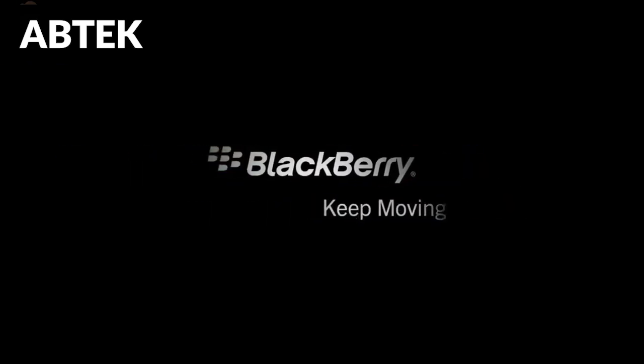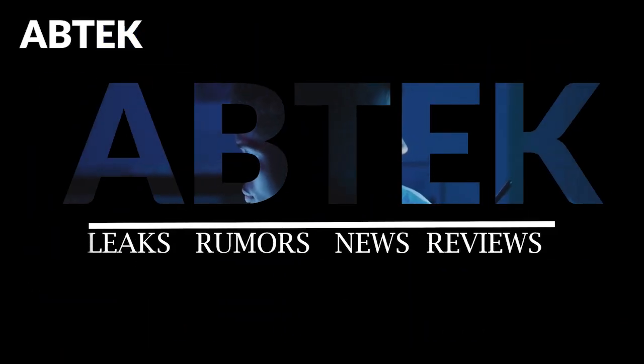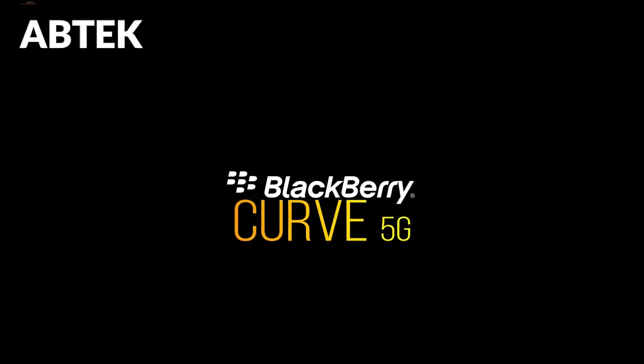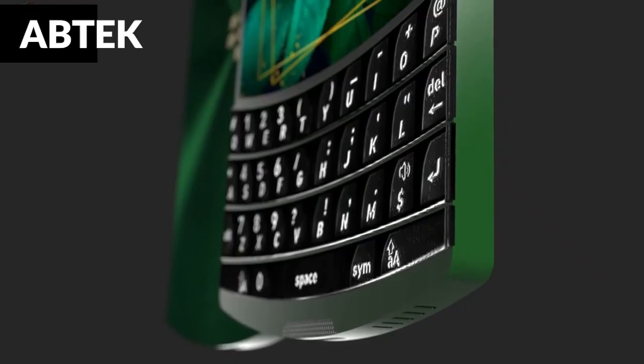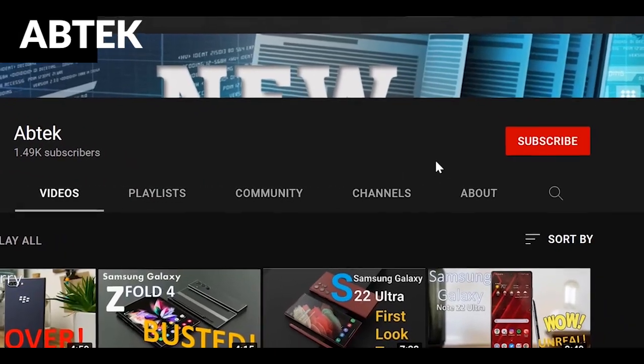The BlackBerry Curve 5G leaks and rumors are here, and we will review it after this. Today we've got the reveal of the BlackBerry Curve 5G. Before we get started, please like the video if you're a BlackBerry user — let me know in the comments what model you've been waiting for, and if you haven't subscribed already, hit the subscribe button now.